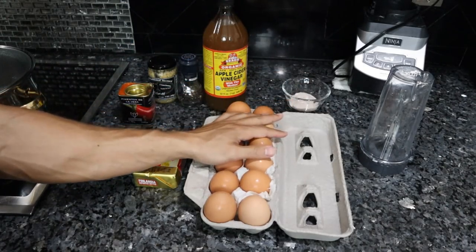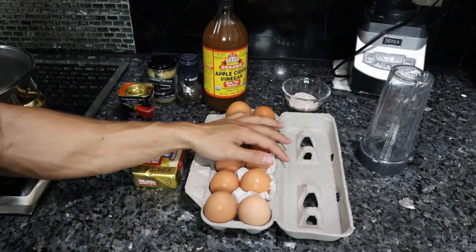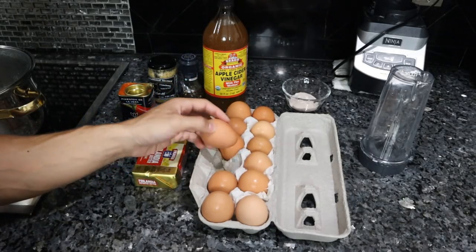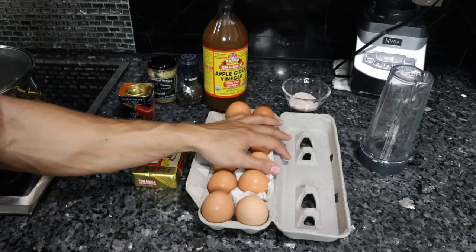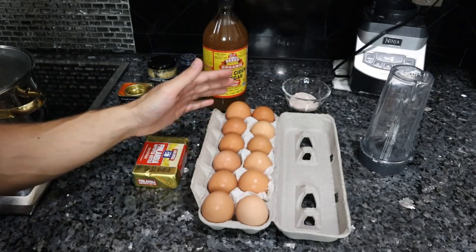Of course we have the eggs. These are from a local farm, corn and soy free. Hopefully we'll have these on Frankie's farm sometime late this year or early next year, but these will have to do for now. Higher in omega-3, lower in omega-6, overall more nutrient-dense, less inflammatory, less allergens.